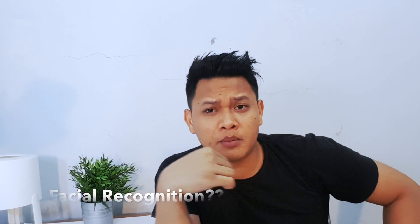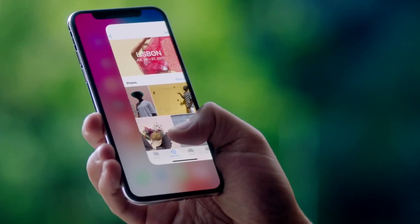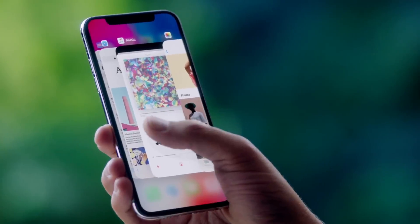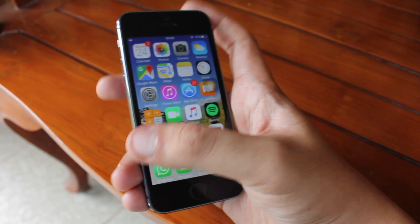Since Apple launched the iPhone X, there are a couple of things you probably need to know before you buy it. But I'm not going to talk about the iPhone X specifically. I want to talk about more details about the face recognition, or Face ID as Apple used to call it. Before Apple launched the iPhone X, Android smartphones already had their own face recognition, but it was not as popular as the fingerprint sensor.